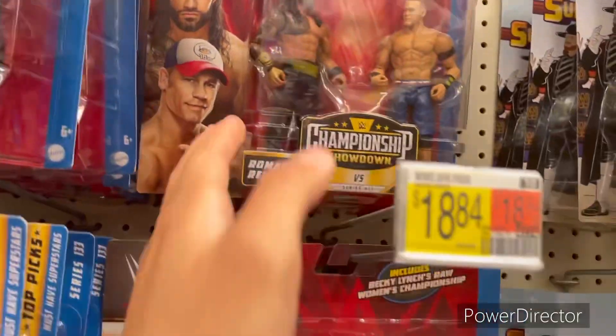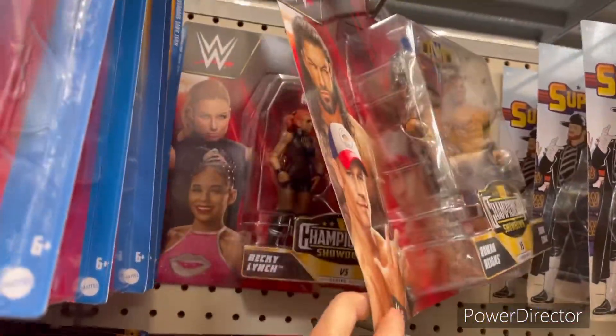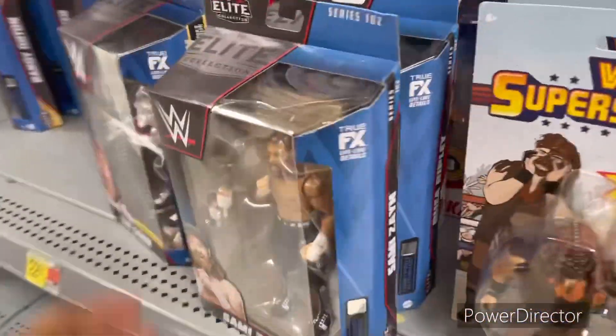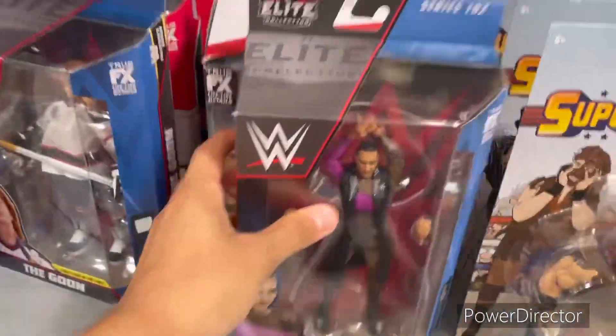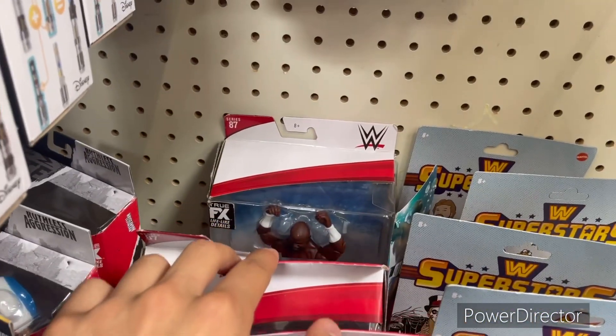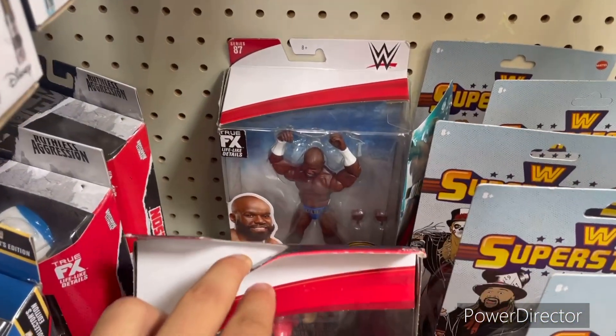Also found John Cena and Roman. In the Elites section: Sammy Zayn, the Goon, two Goons, Rhea Ripley, Oscar, and Apollo.